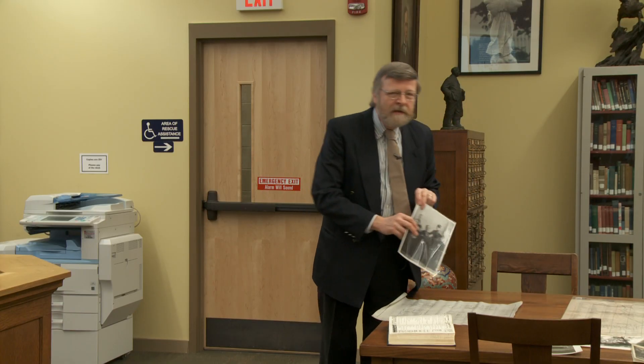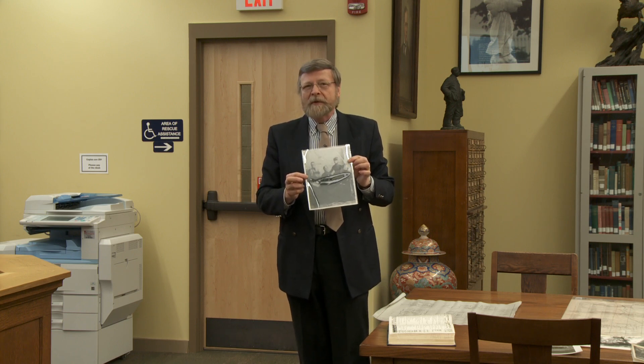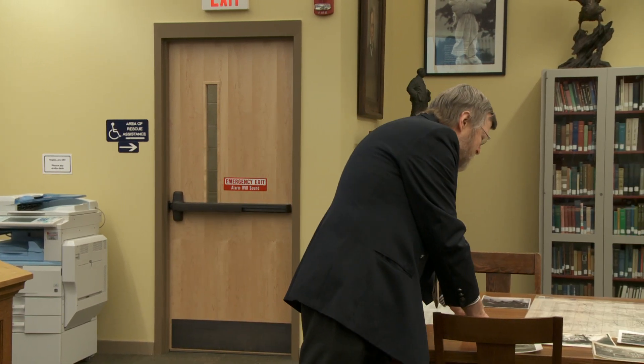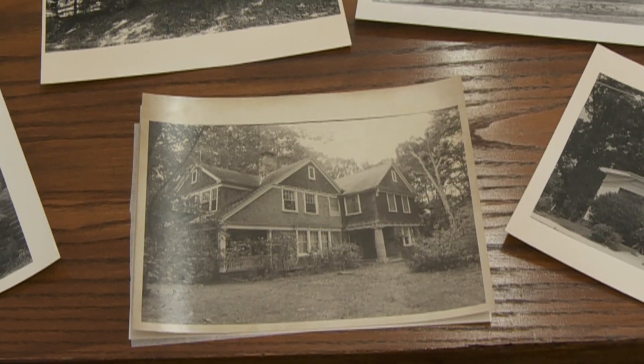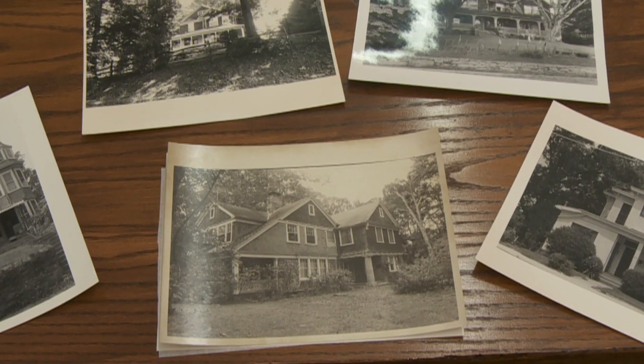If the family was well known, it's possible we might have an actual photograph of the people who built the house. Sometimes we can find photographs of the house in different eras, perhaps showing the surrounding houses, some of which may no longer be extant.